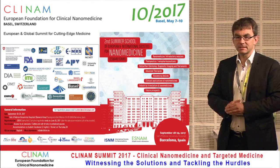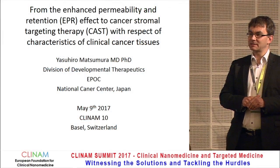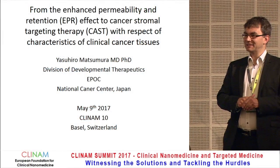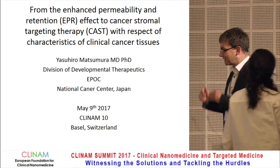The next speaker is Mr. Matsumura, who has been trained in the Maeda lab. He will be talking about the EPR effect.